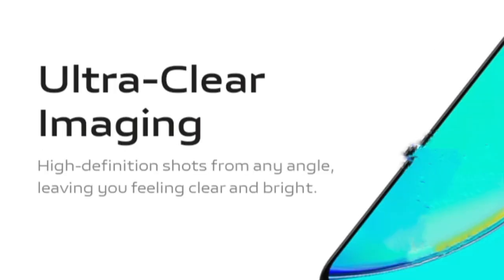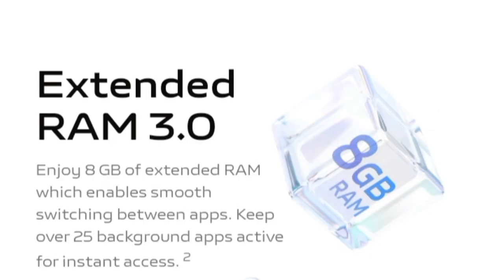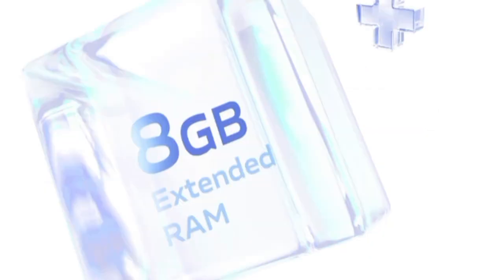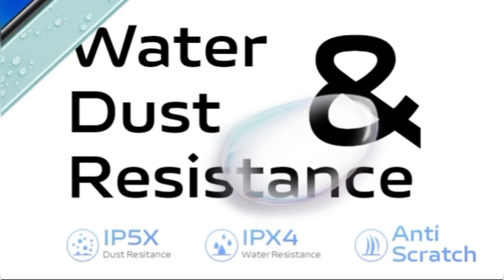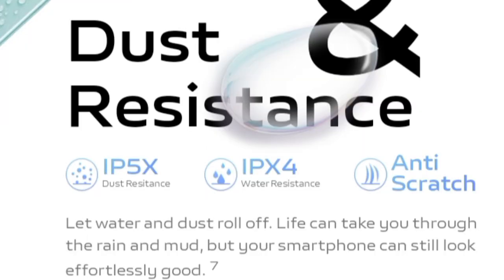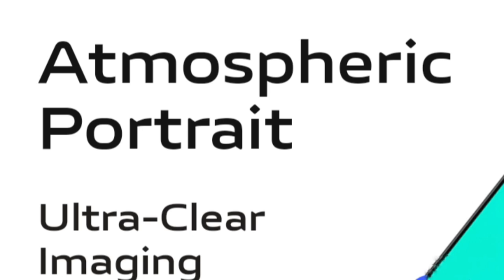In terms of color options, the Vivo Y36m comes in black inkstone and green glaze. The Vivo Y36m features a 6.56-inch display with a 1612x720 pixels resolution.